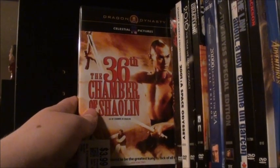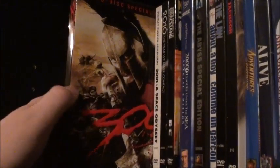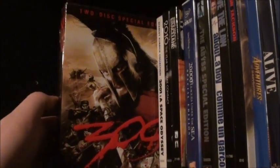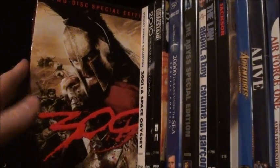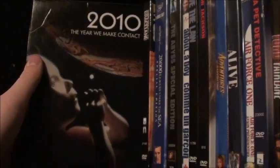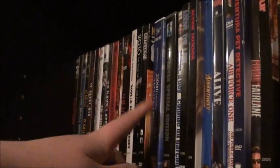Then we have the 36th Chamber of Shaolin — the start of my Dragon Dynasty section. Then we have 48 Hours, 300 in a two-disc special edition — really cool set and a great movie. I don't know if all the special features are on the Blu-ray, so I'm keeping the DVD. 2001: A Space Odyssey and its sort-of sequel 2010. 3,000 Miles to Graceland. A really cool thick-case edition of 20,000 Leagues Under the Sea. And The Abyss Special Edition — another thick packaging with a second disc full of bonus features.